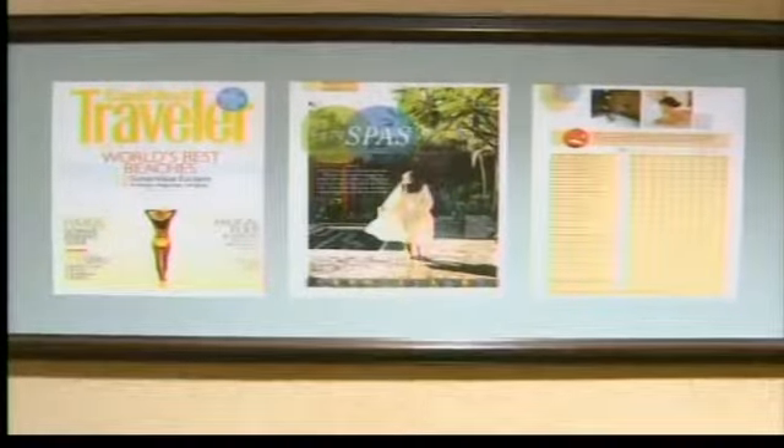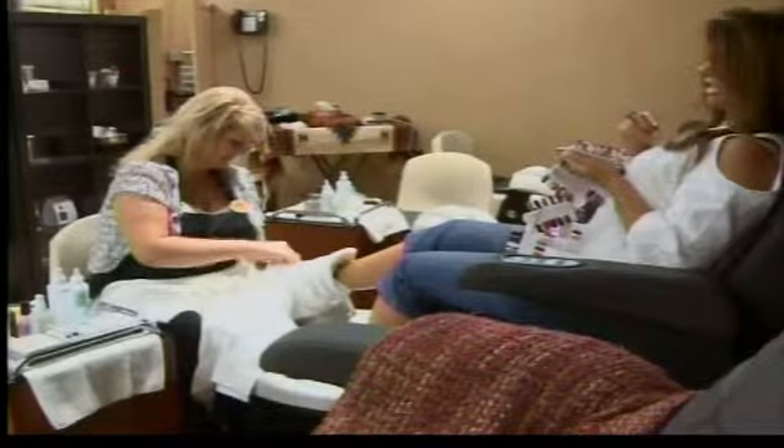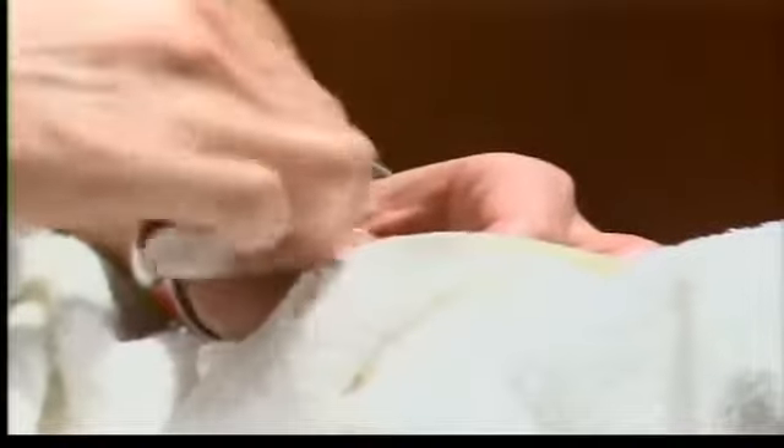There is definitely a story behind all of our signature spa services within the spa and the salon, and recently we've added some signature services to the salon to bring it all together. Some of those services include our poultice pedicure, which follows the journey of the people of Tamaya. They've tracked throughout New Mexico to find their home, and we've gathered ingredients from those areas and incorporated them into our services.